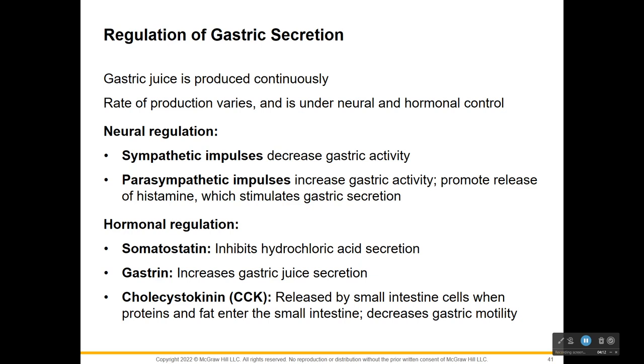Parasympathetic impulses also stimulate the enteroendocrine cells, mainly in the pyloric region, and release the peptide hormone gastrin. This increases the secretory activity of all your gastric glands. Gastrin stimulates cell division in your mucosa of your stomach and intestines, helping replace cells damaged due to normal function, disease, or medicines. Parasympathetic impulses and gastrin also promote release of a paracrine called histamine, which stimulates additional gastric secretions.